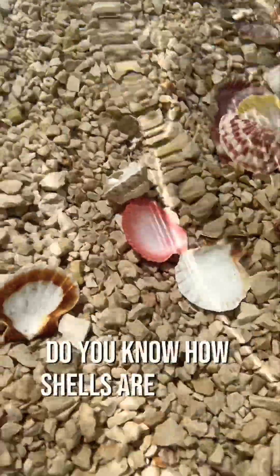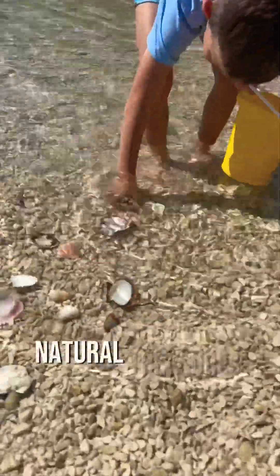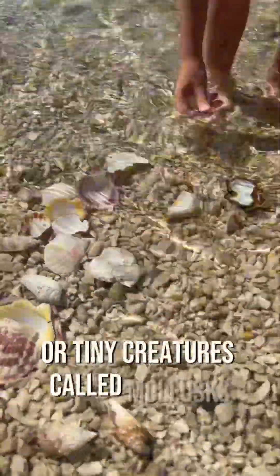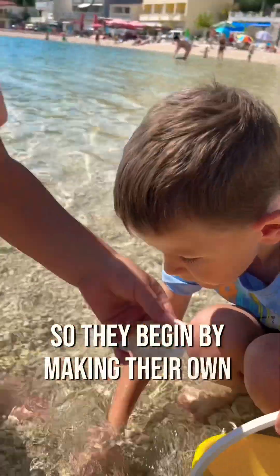Do you know how shells are formed? Shells are like beautiful, natural treasures from the sea. They start as little bits of sand or tiny creatures called mollusks. These mollusks have soft bodies and need protection, so they begin by making their own special homes.